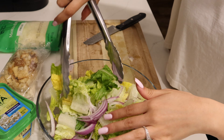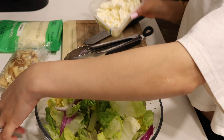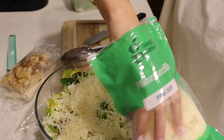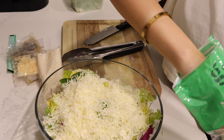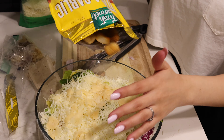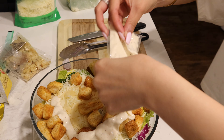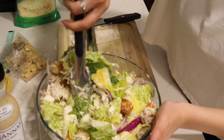I'm going to take my tongs so I can just mix it around. Next, I like to use feta cheese — this is the feta cheese that I prefer. More cheese, says the husband. So now I'm going to add the croutons. Next, I'm going to add the dressing all around the salad.